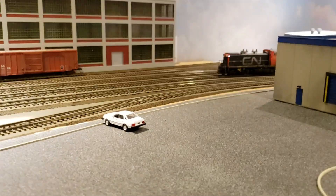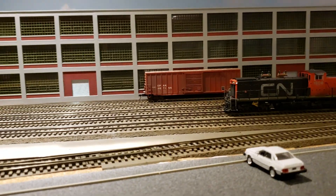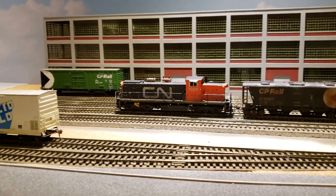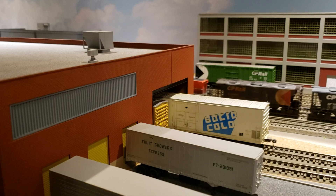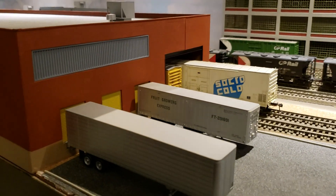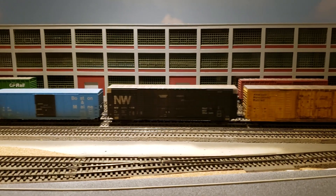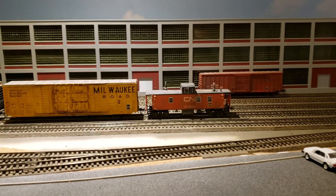We have the CN train coming in to this rather new industrial area. It's all scratch built — this warehouse in the foreground. The background kits look like they're Walthers.